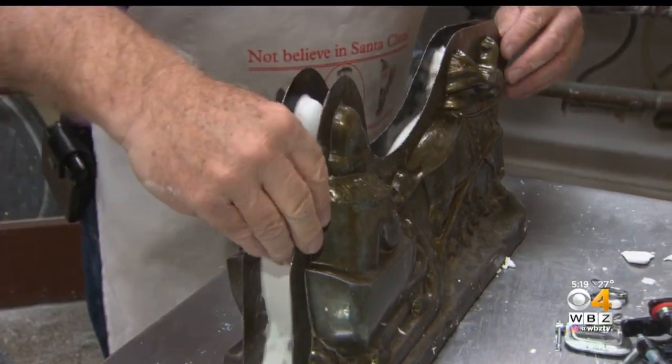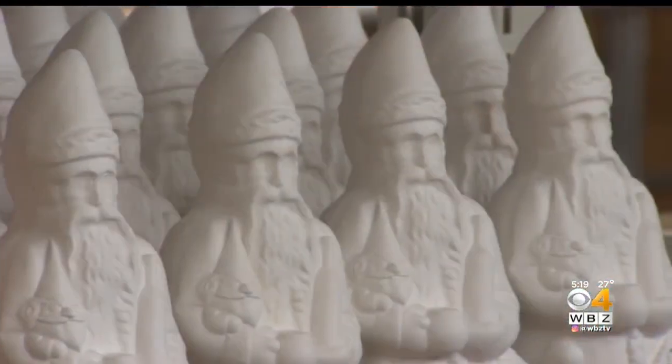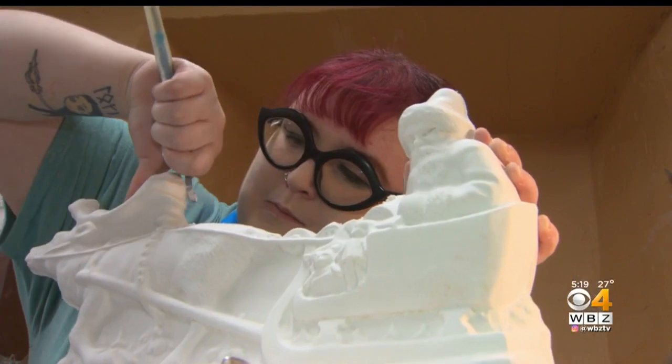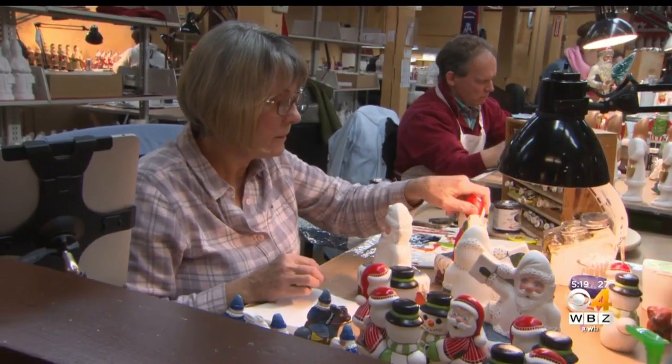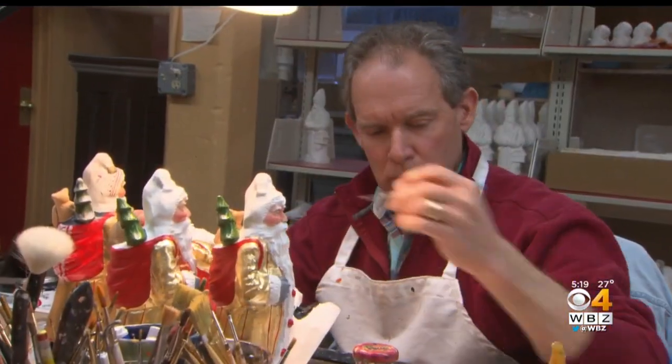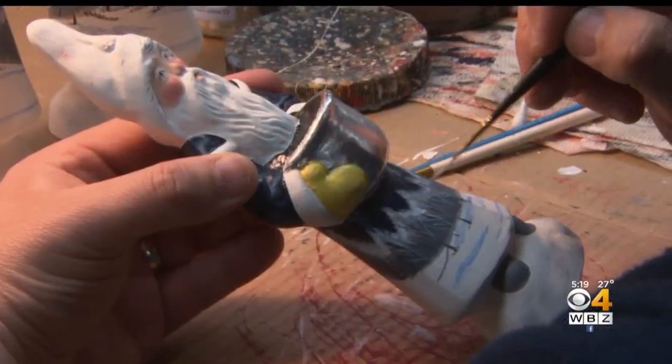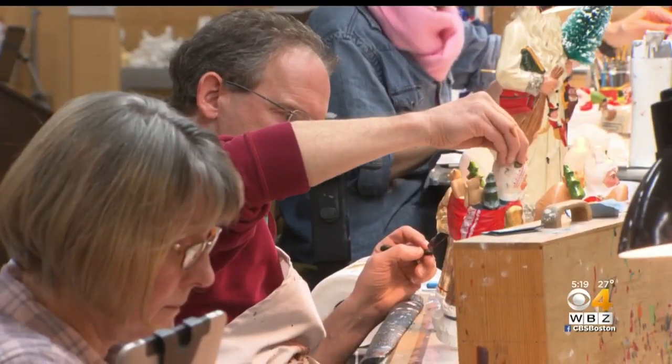The handcrafted pieces start in antique chocolate molds, some as old as 1850. Every piece is carefully unmolded, smoothed, and then sent to the painters who work from Judy's original design. You could line up six pieces painted by the same painter and find little differences in each of them. And then it's off for the final touches.